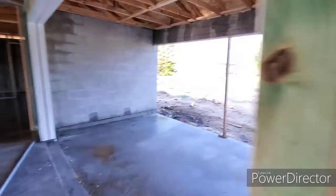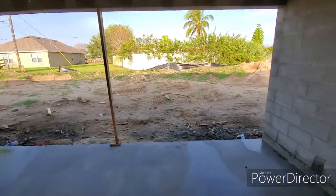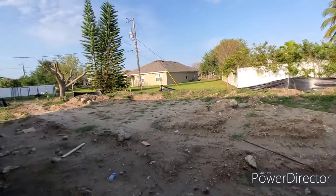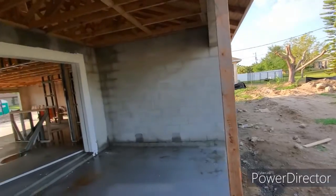And then coming out here, we've got a nice covered lanai on a very large lot. They're coming together very nicely.